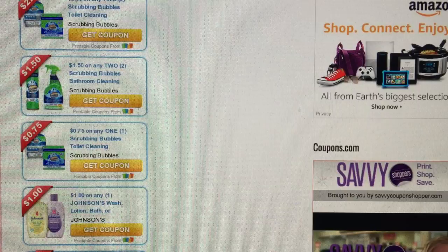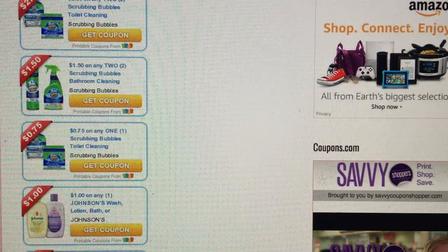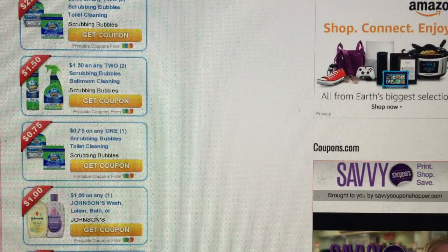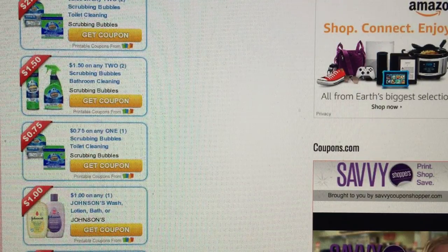A dollar off of any Johnson's baby wash, lotion, or bath also became available today. We don't get too many Johnson's coupons, so even though it's just a dollar off, that might be good for some deals.